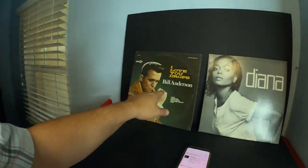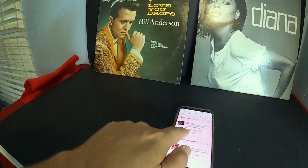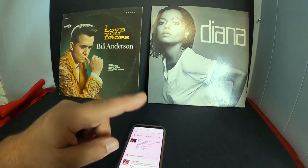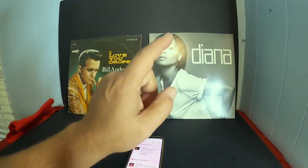Before the giveaway drawing, I also sold two record albums: Bill Anderson, which sold for $5.99 plus shipping via media mail, and Diana Ross, which sold for $11.69 plus shipping. Still selling records!